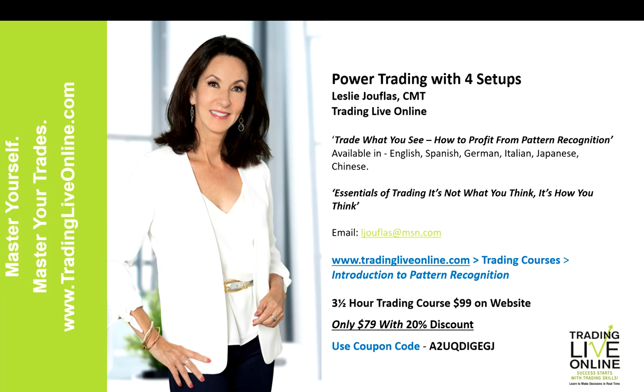If you like this type of pattern recognition, you can learn more with a three-and-a-half-hour course available on my website, Trading Live Online. Click on Trading Courses and scroll to Introduction to Pattern Recognition. It's usually $99, but if you use the coupon code shown on screen, you'll receive a 20% discount — bringing it to just under $79. You create a username and password, click the coupon box, enter the code, and that will give you the discount.